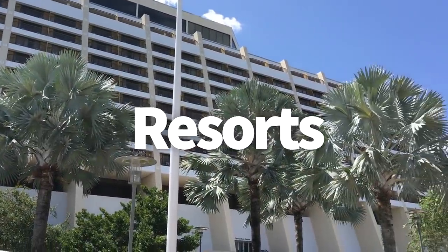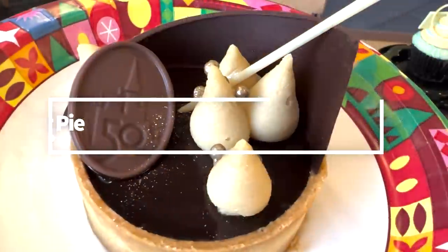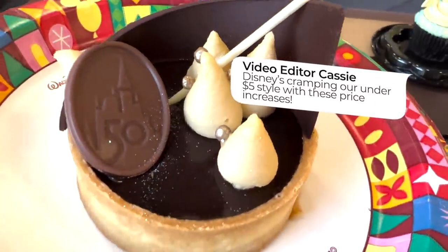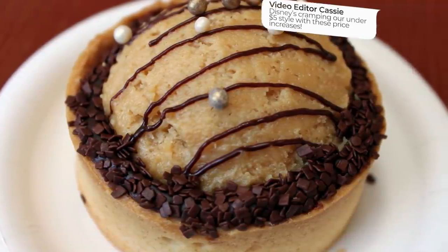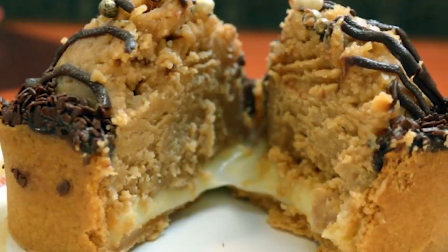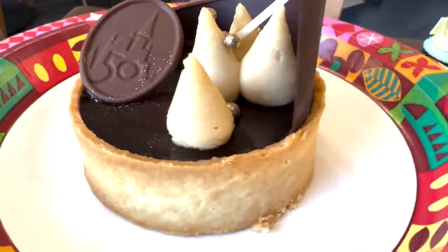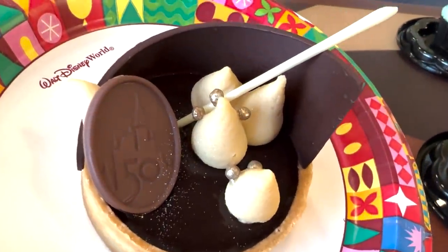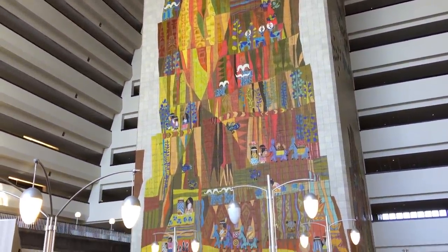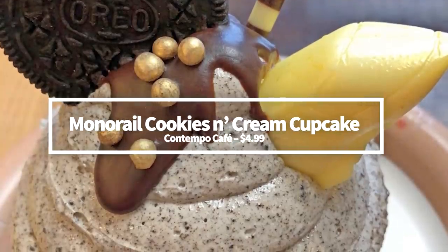Are you ready to head to the hotels in Disney World? We're going to start with the peanut butter pie. I've talked about this peanut butter pie at Contempo Cafe at Disney's Contemporary Resort many, many times and I'm going to do it again. This dessert is technically 19 cents over $5, but if you love peanut butter, the extra 19 cents just might be worth it. Peanut butter pie is a vanilla tart shell filled with a peanut butter custard filling and topped with a chocolate ganache drizzle. Since the 50th anniversary update, you've got that peanut butter filling with a straight chocolate ganache on top — still really, really good. Let's also grab ourselves a monorail cookies and cream cupcake while we're at Contempo Cafe.